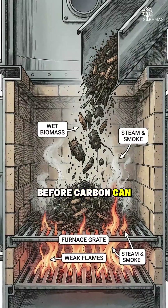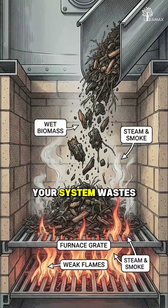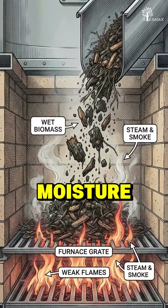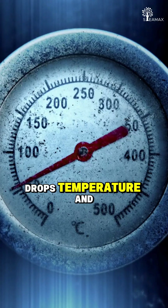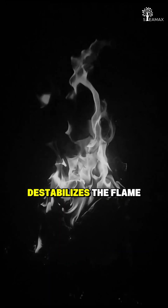Before carbon can even begin to burn, your system wastes heat evaporating the trapped moisture. That's why wet fuel delays ignition, drops temperature, and destabilizes the flame.